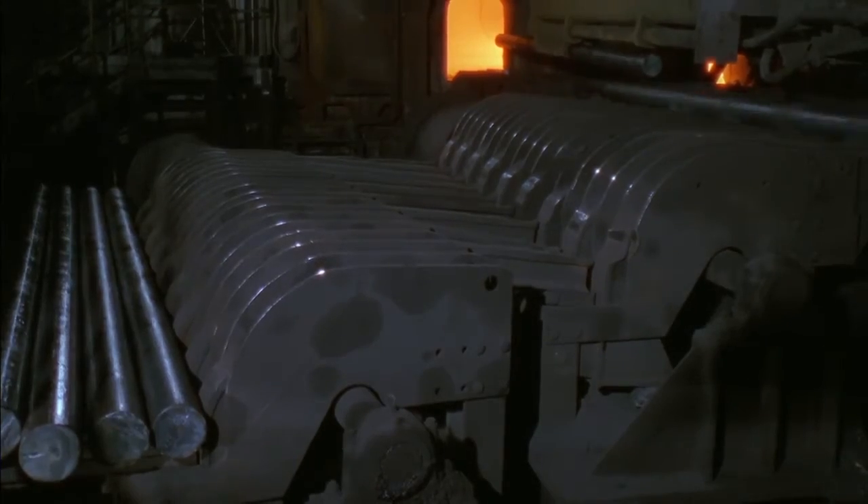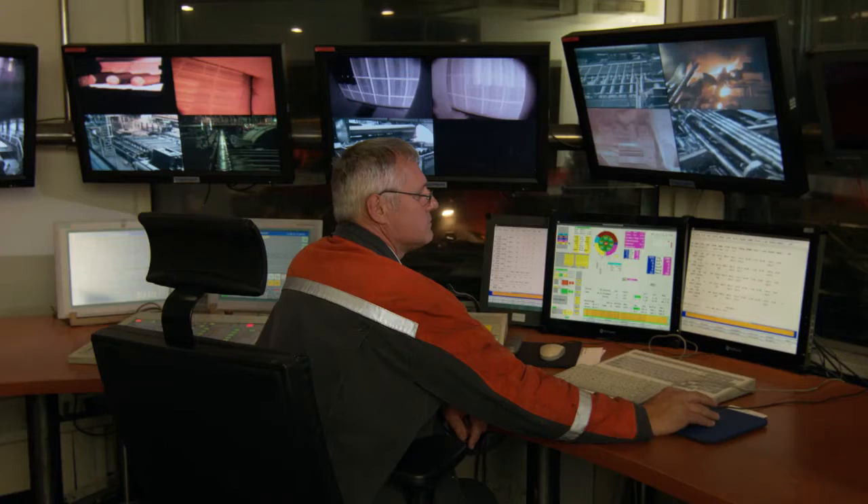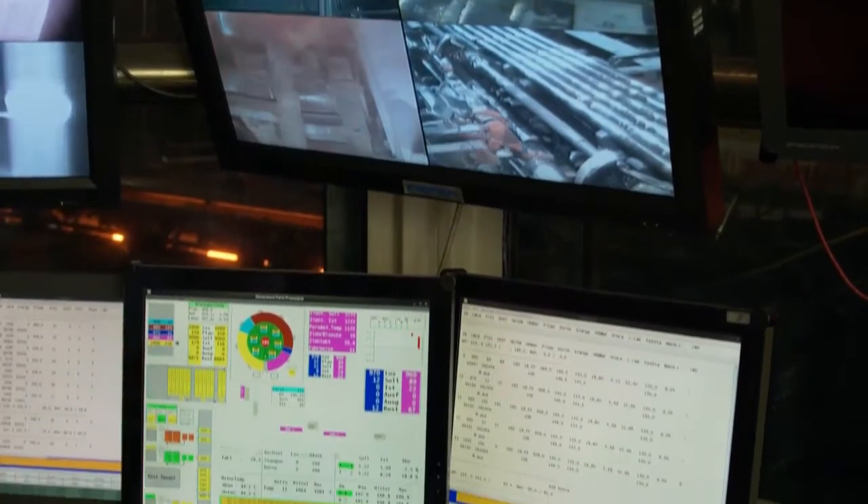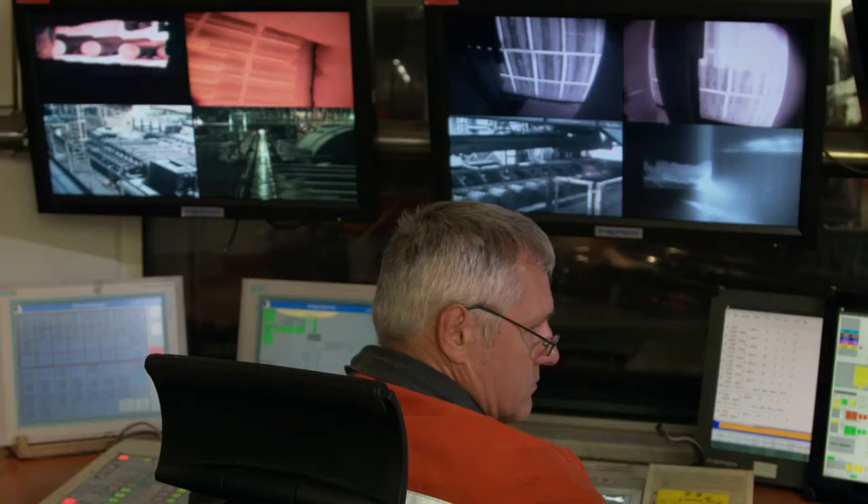The billets are heated to a rolling temperature of up to 1,280 degrees Celsius in a rotary hearth furnace with a diameter of 40 meters. A process computer guarantees optimum heating as well as the maintenance of the prescribed drawing temperature, depending on the material.